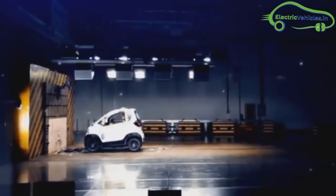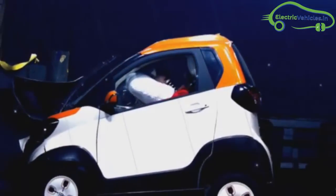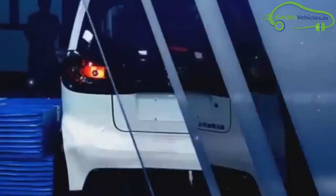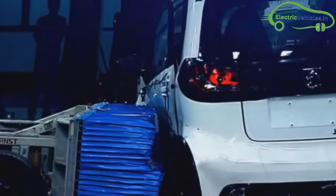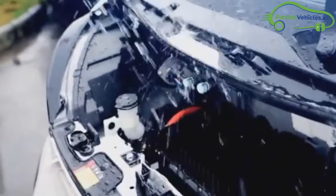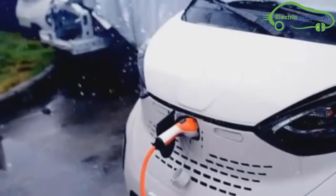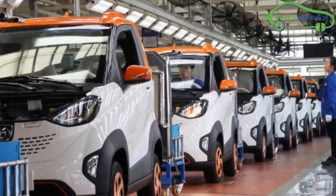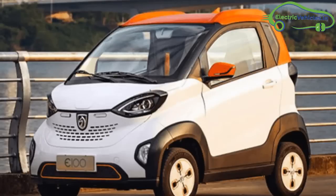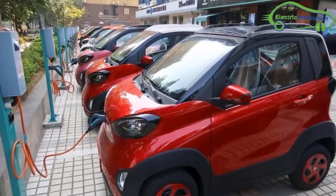A lot of safety tests were also done on this electric car before its launch. The new E100 comes with a 3-year or 60,000 km overall vehicle warranty and an 8-year or 120,000 km warranty for core parts.